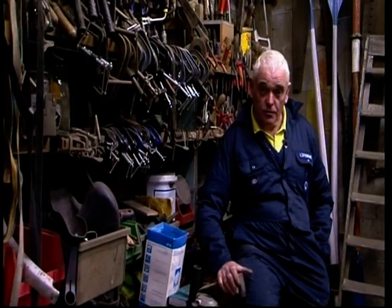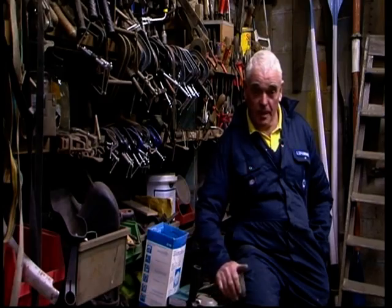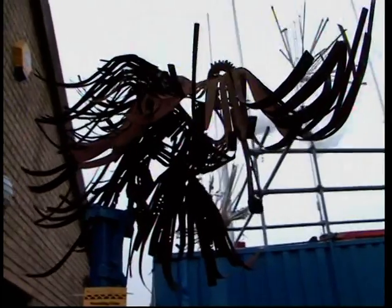My mum and dad used to say when I was very young that what I used to love to do was to dismantle my toys and rebuild them into different shapes. And I suppose looking back, that was the first time I thought of doing anything towards three-dimensional artwork.